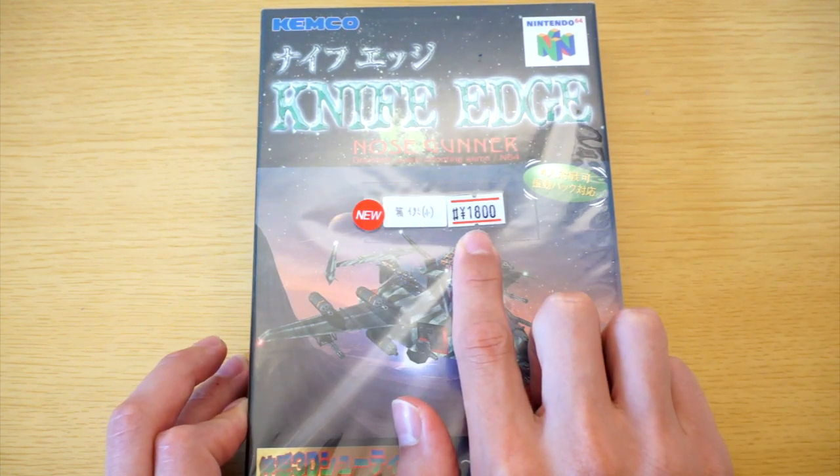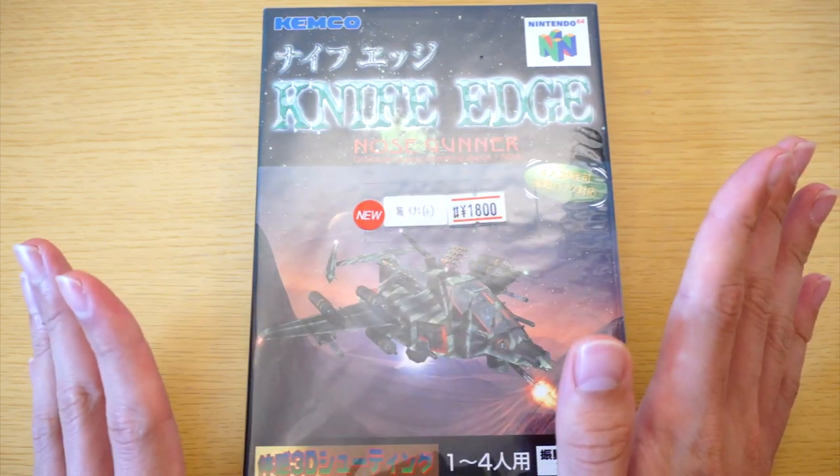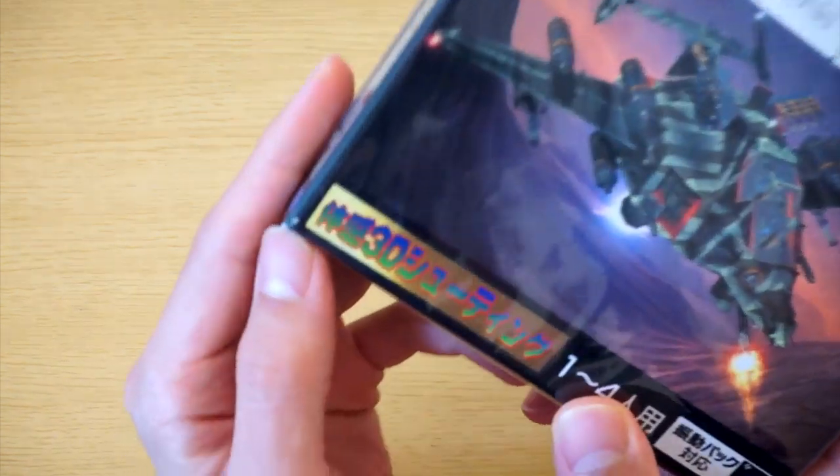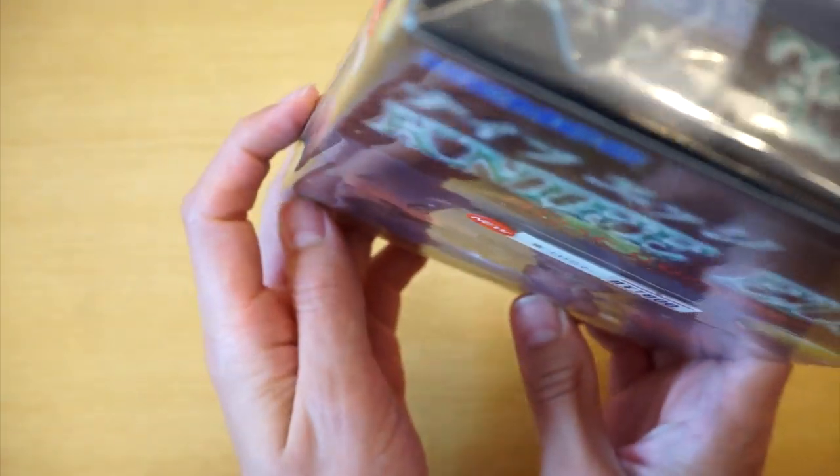It cost me $18 including tax. It's not a perfect copy because apparently, maybe you can see it on the camera here, it's got a couple of nicks on the box.